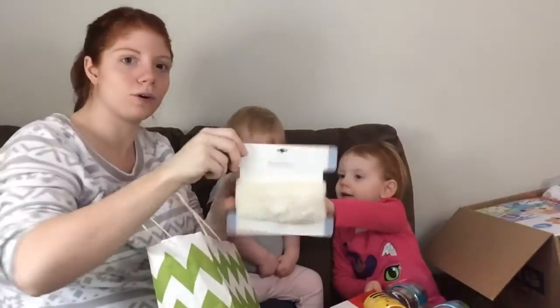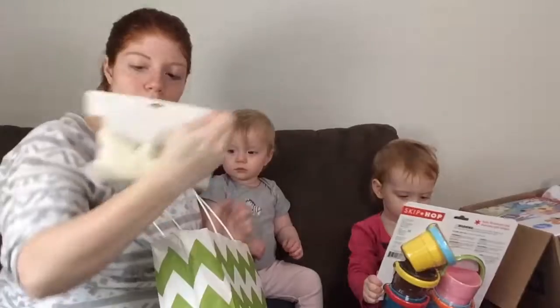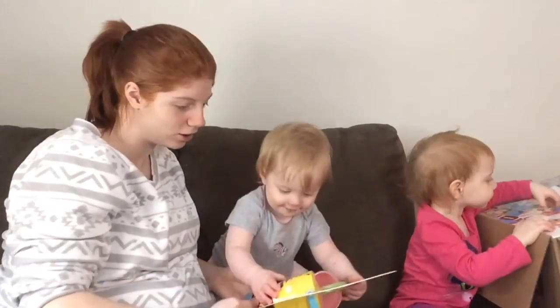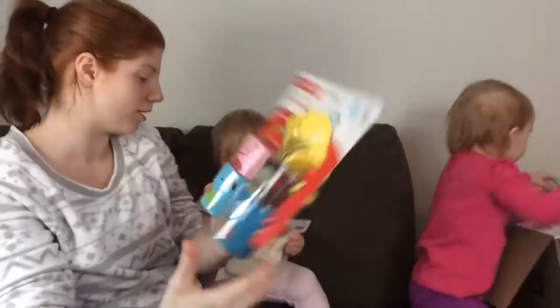Oh, this is beautiful — it's a little toddler headwrap. Oh, this is so pretty, this will look pretty on you girls. Let's look at your toy because Sissy just seems to hog it all. There's stack and pour buckets with little animals and stuff on them — all this is cute.